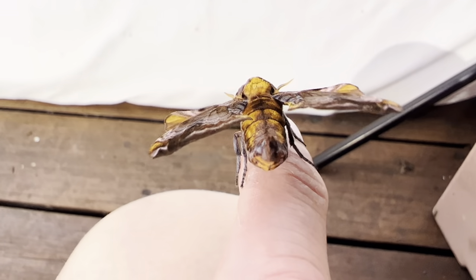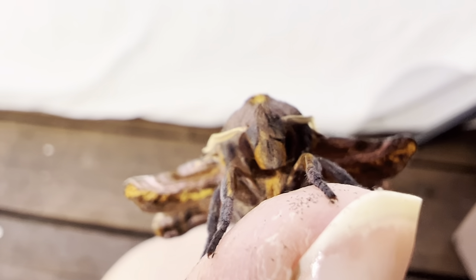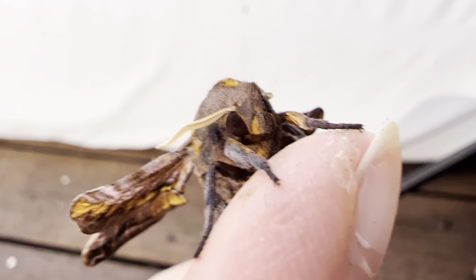They lay their eggs on birch, poplar, and willow trees, and the adults do not feed at all, so they're only around for a week or two until they run out of stored body fat. But it is nice to visit with them while they are around.